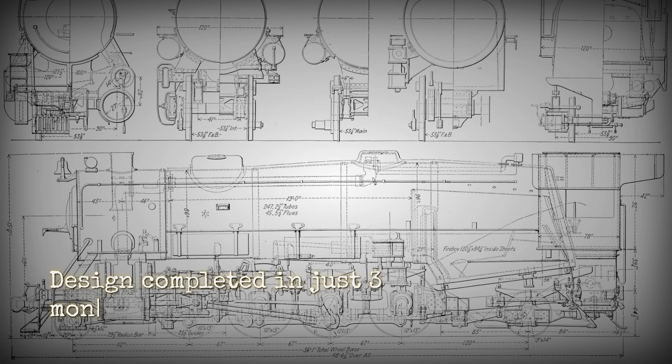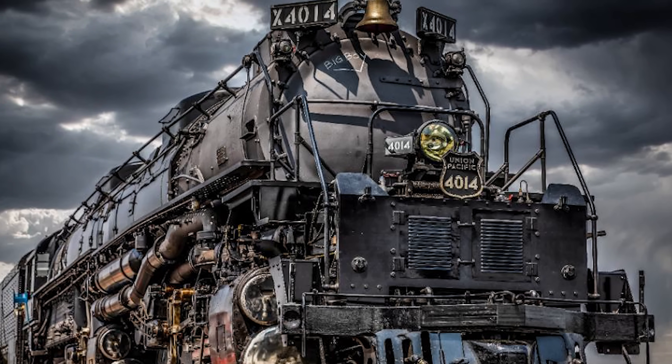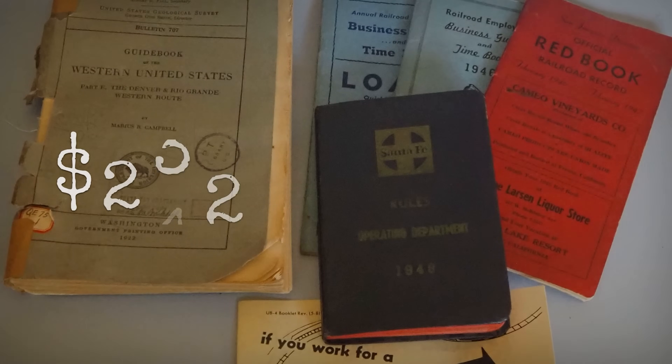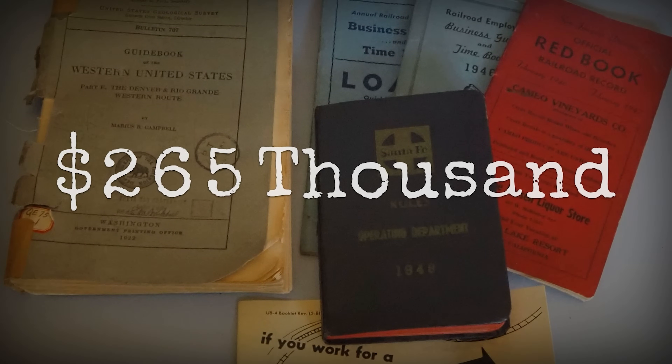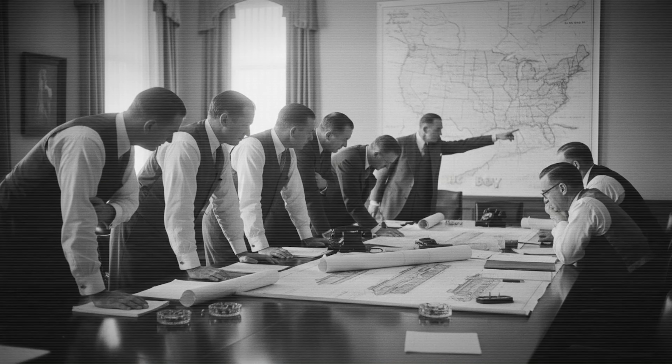Otto Jableman and his engineering team came back with a design in three months flat. American Locomotive Company in Schenectady landed the contract for 20 units at roughly $265,000 each. What rolled out of that factory was unlike anything the world had ever seen, and that was exactly the problem.